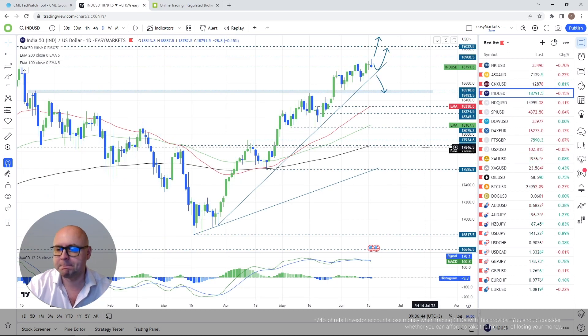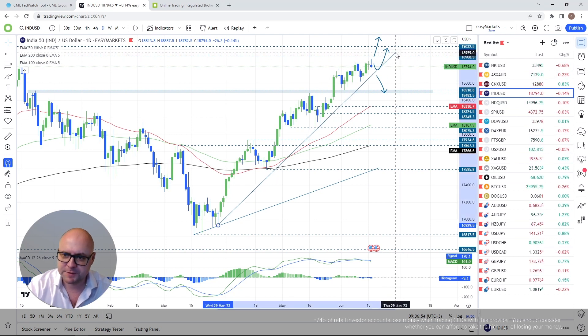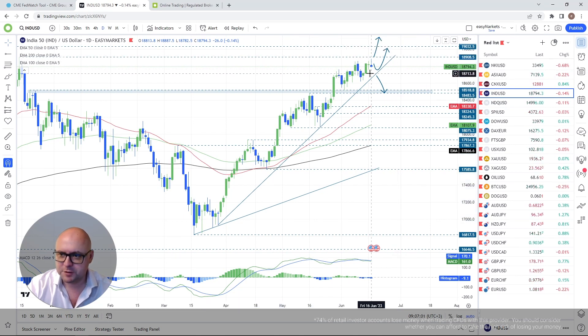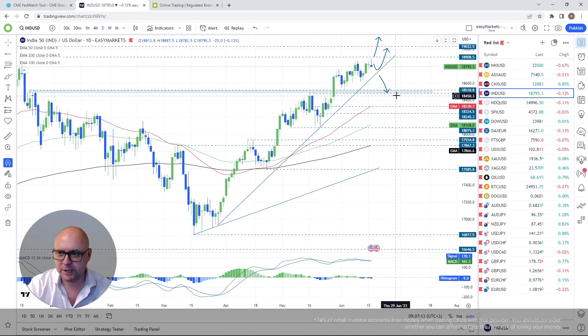Nifty 50 — I'm going to remain positive as long as we stay above this upside support line drawn from the low of the 29th of March. Even if we see a throwback, as long as we stay above this upside line, I'll go higher. If we start breaking it, I'll lean a little bit to the downside, initially aiming for around the 18,500 level.